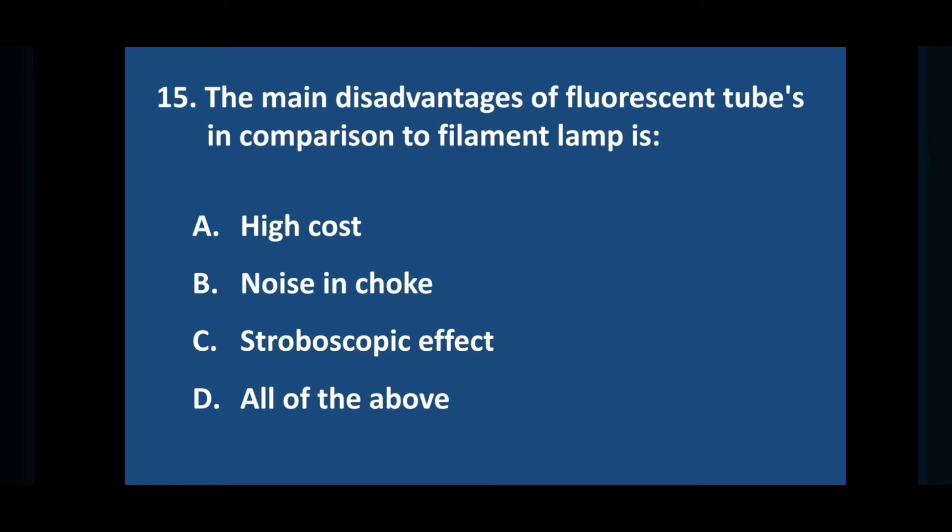Question number fifteen: the main disadvantages of fluorescent tubes in comparison to filament lamp — answer is option D: all of the above.